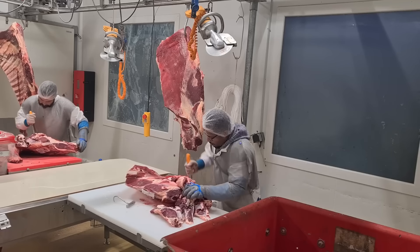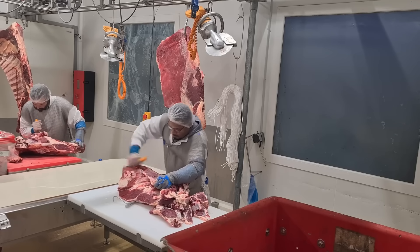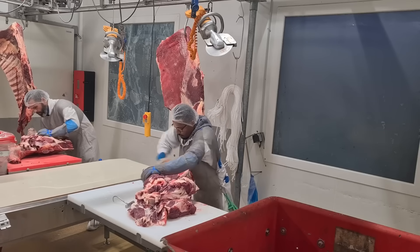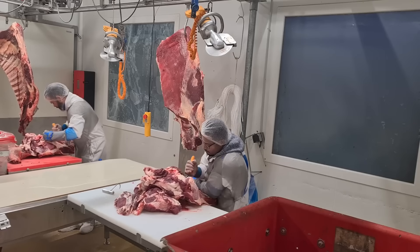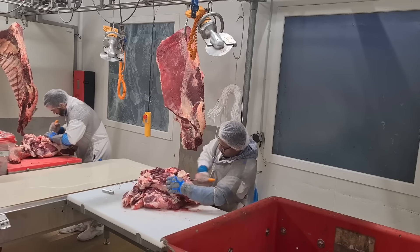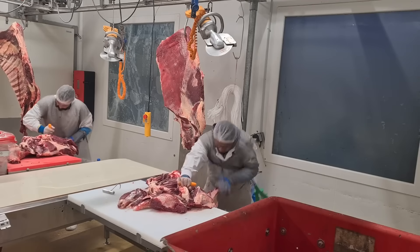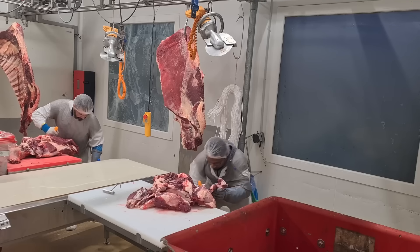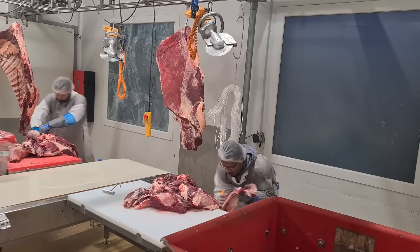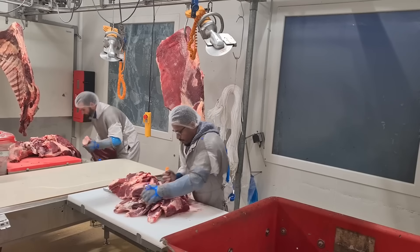Water management is another critical area where U.S. pig farms have made progress. With water being an essential resource, farms have implemented systems that reduce water wastage and improve overall water use efficiency. Some farms use closed-loop systems that recycle water used for cleaning, reducing the need for fresh water. Advancements in water filtration and treatment technologies ensure that any wastewater produced is clean and safe for disposal or reuse.